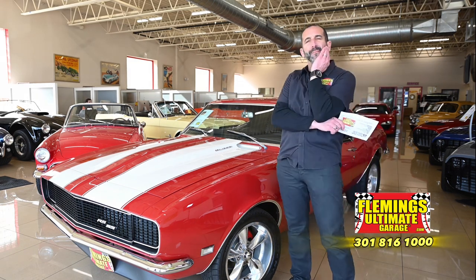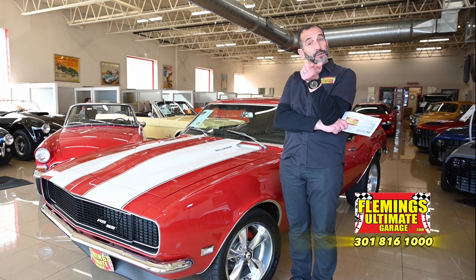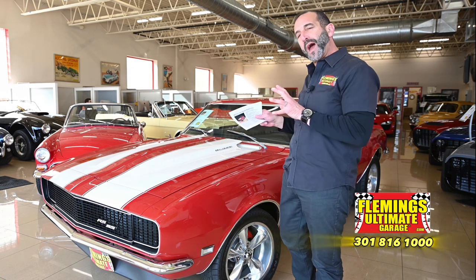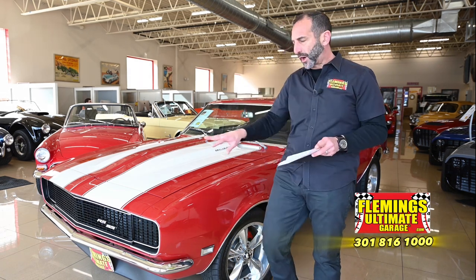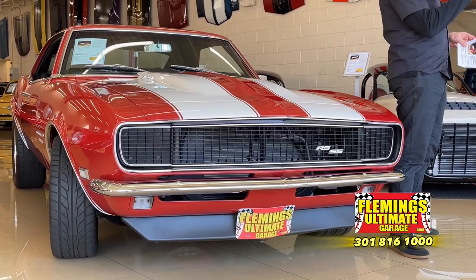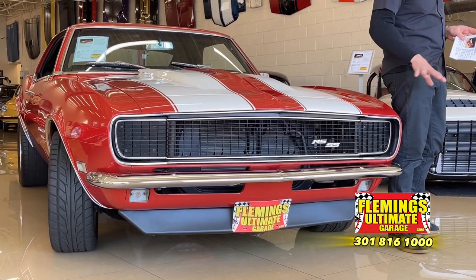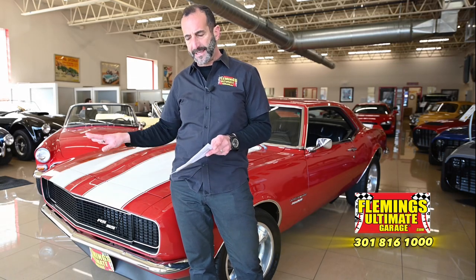I want to spend a second talking about shortcuts and what that might mean to you when you're out there looking for cars. Let's talk about the front ends on RS cars, like this RS package on this car right here — you can buy that setup for not a lot of money. What costs a lot of money is to make it work properly, and this here has all the functioning components built into it — costs thousands of dollars to add this system if it wasn't already on the car.